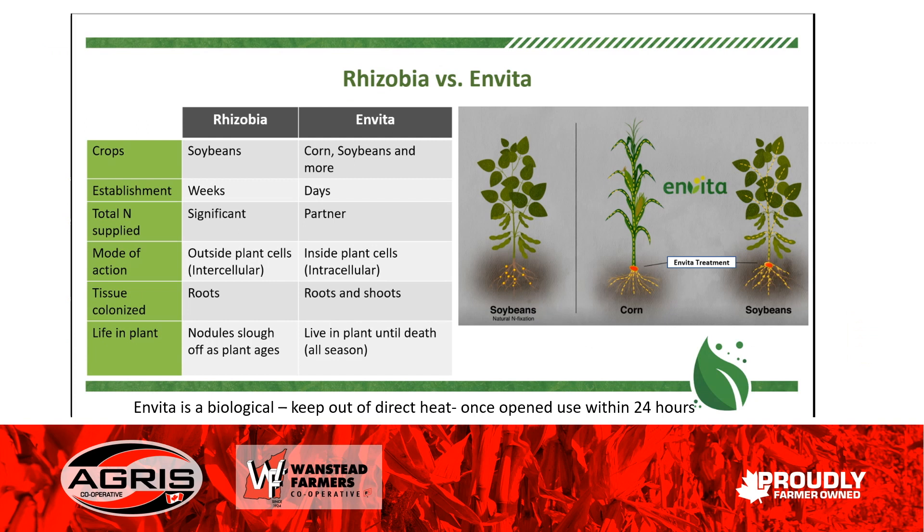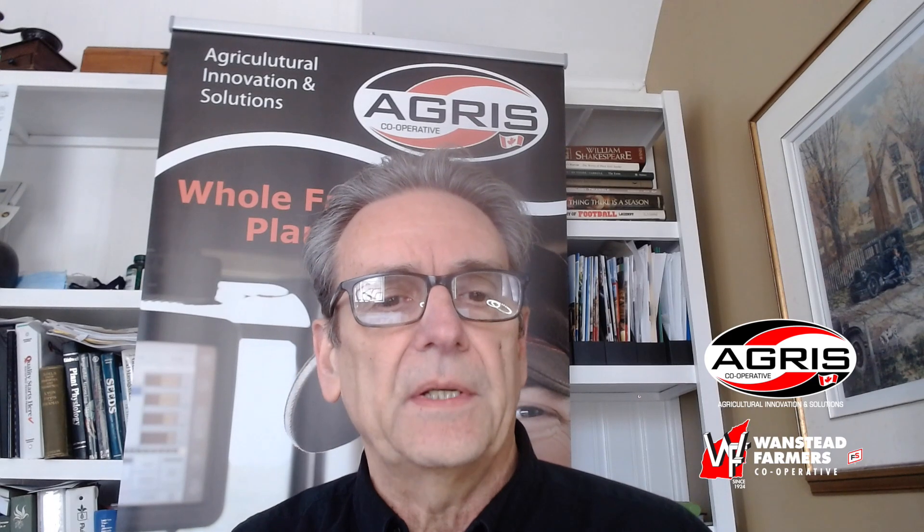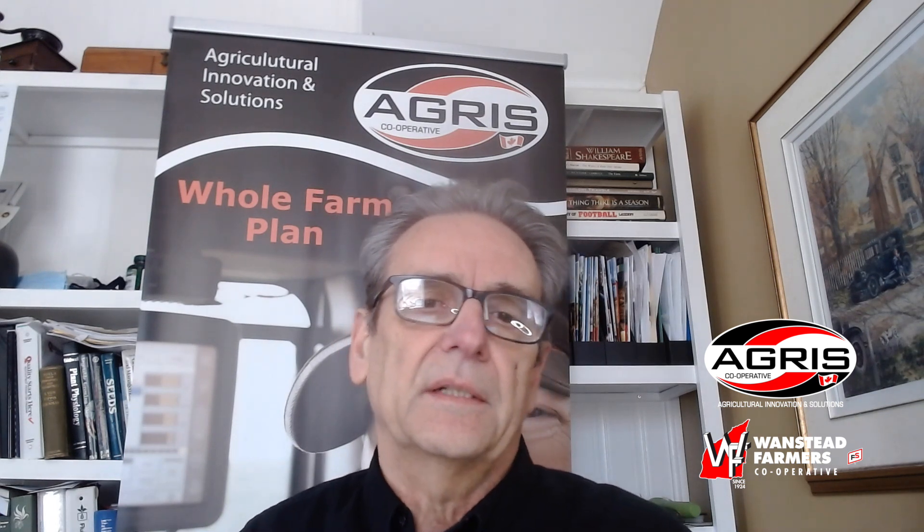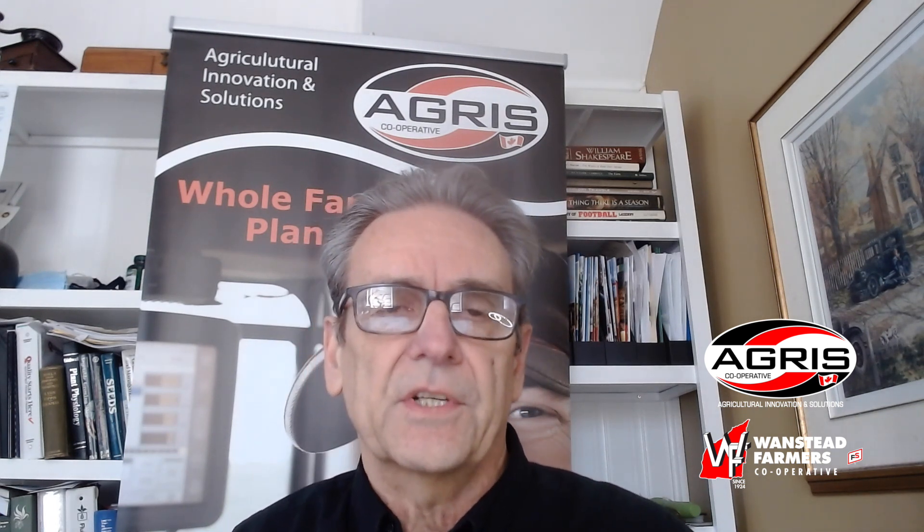Roots and shoots will both be colonized with Invita. Later on, as the soybean plant ages, the nodules become less active as we get into later reproductive stages, whereas Invita will still be fixing nitrogen right up until the day the plant dies from natural causes. That's just a quick comparison between the rhizobia we're familiar with and what this new product is all about. So Yieldmaster in the US was quite generous and shared some of their data with me, and I'm going to highlight one of the plots I find interesting.